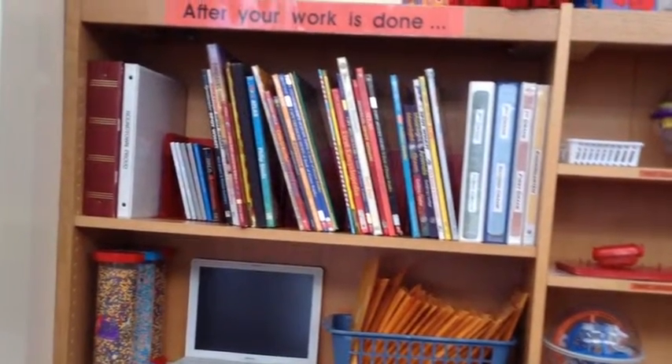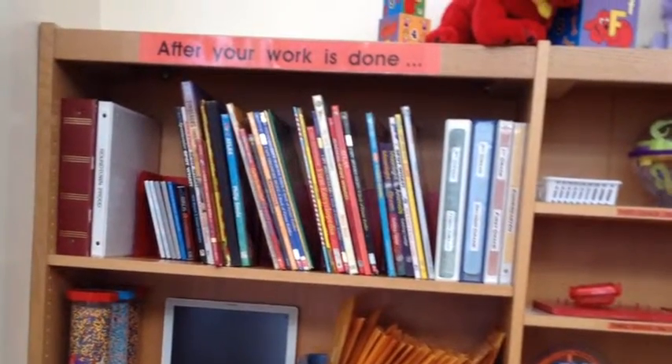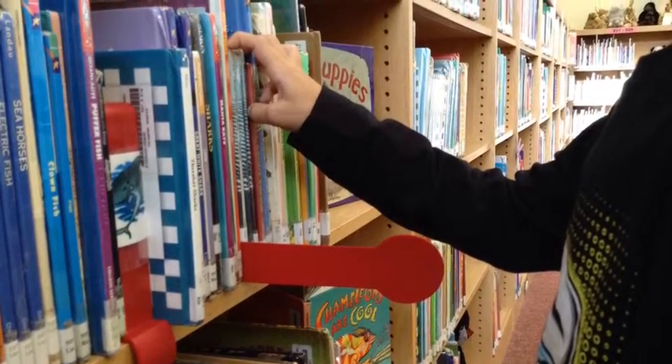At the library we have an after-your-work-is-done section. This section is for kindergarten, first grade, and second grade to use. When you get books, you put the red shelf marker in between two books.